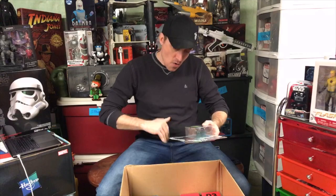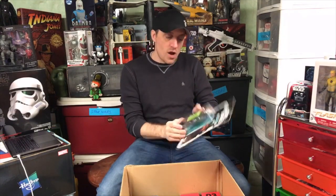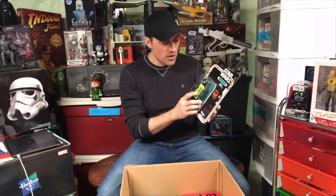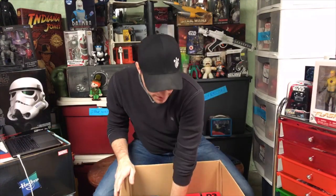This is a Death Squad Commander Black Series figure. They did re-release this figure with a much better face sculpt. But this is things that you get when you order from Amazon - they put a sticker on there, which is really disappointing. I love the retro packaging and it was disappointing that they did that. I've been saving this one to open - I think I have two or three of these.